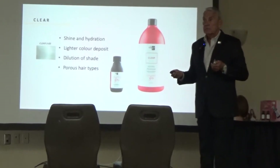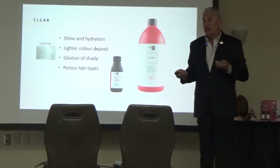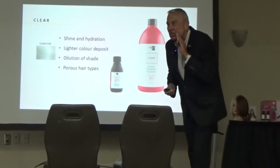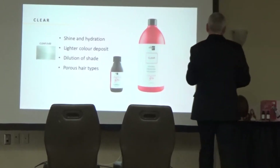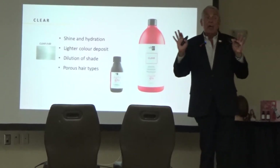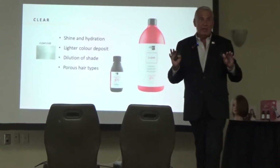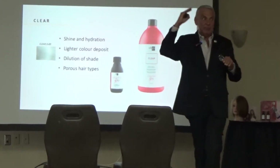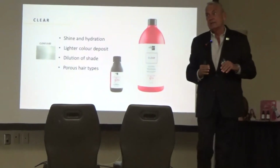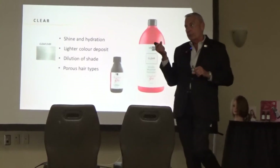Can you do it as many times as you want? Yes — you can use it as much as you want and it's not going to hurt the hair. Unlike Shades EQ, this doesn't build up on the hair. Shades EQ just keeps layering and layering, and that's a good way to go through the back door on that point.